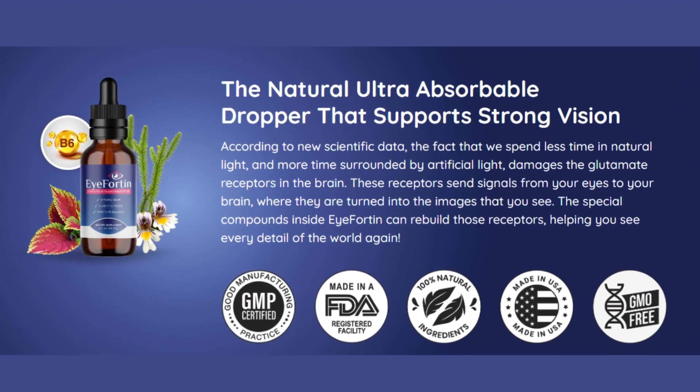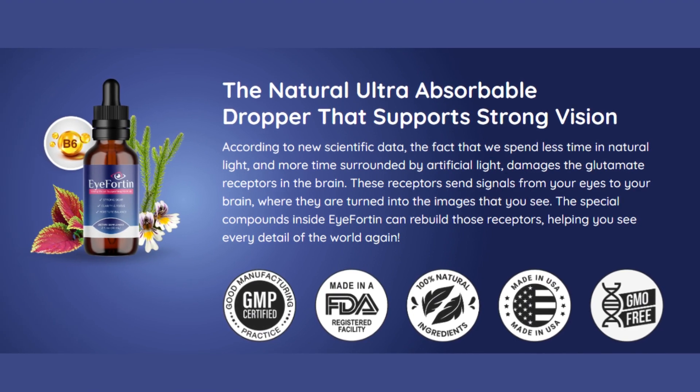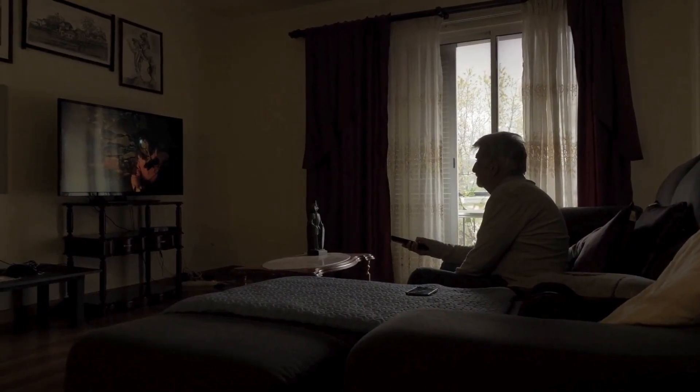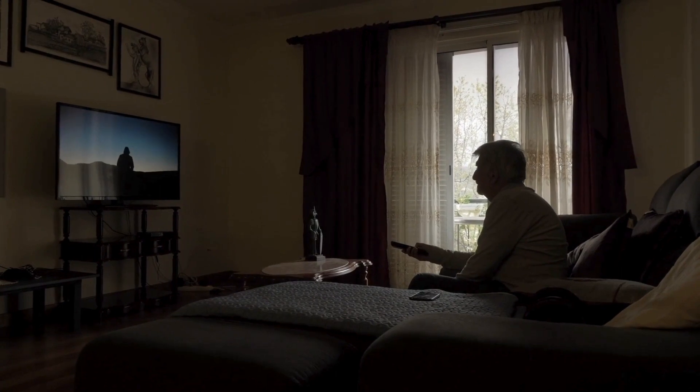If you're tuned in, it's likely because you've recently encountered some challenges and observed a decline in your vision clarity. It's a typical experience as we age, but it affects all of us due to extended periods spent gazing at screens, whether on our phones, computers, or TVs, with the added issue of exposure to unfavorable lighting conditions.